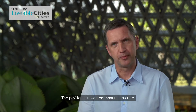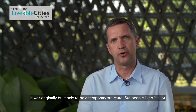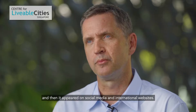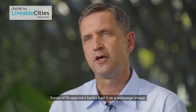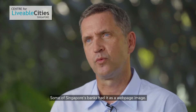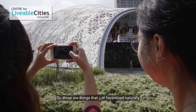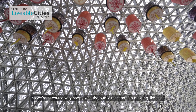The pavilion is now a permanent structure. It was originally built only to be a temporary structure, but people liked it a lot and then it appeared on social media and international websites. Some of Singapore's banks had it as a web page image. So these are things that just happened naturally, and we are of course very happy with the public reaction to a building like this.